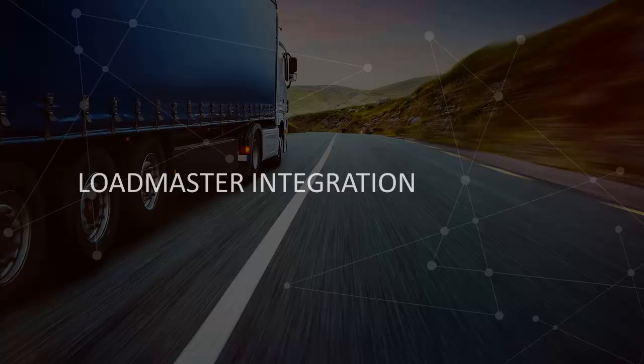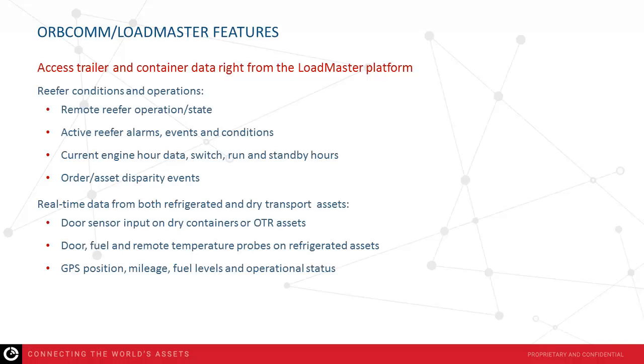Now, to help us look at our combined solution with MacLeod, here is Chris Corley. The Loadmaster integration from Orbcom provides the ability to access trailer and container data directly from the Loadmaster platform. It allows us to provide reefer conditions and operation data, including remote reefer operation, compressor state, and active reefer alarms. Events and conditions are reported in real time.